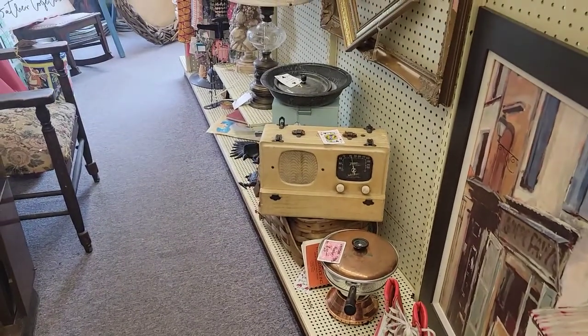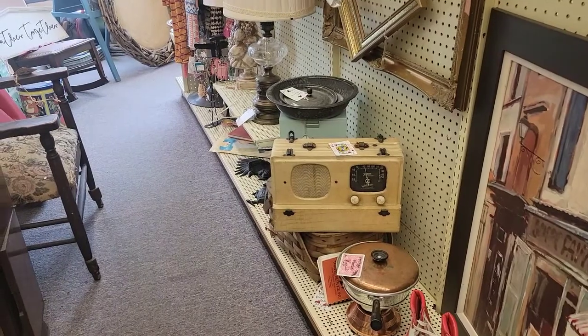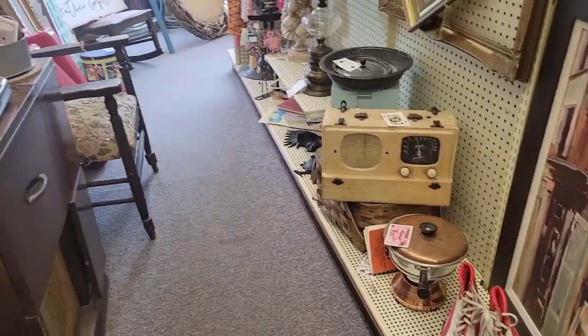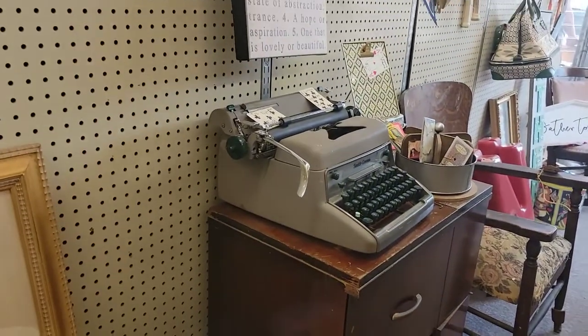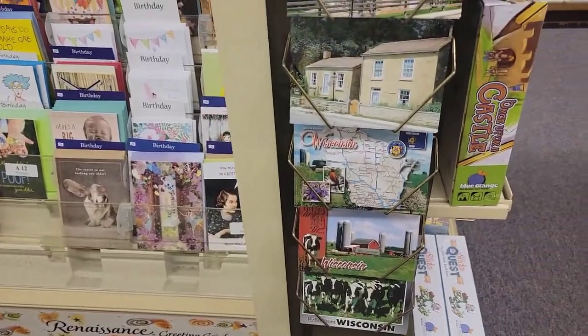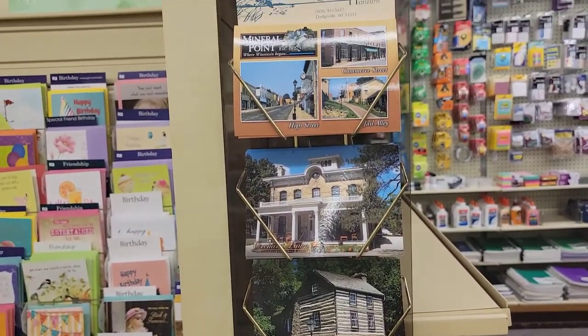It is so cool. Oh my god. Look at that stereo — that is ancient. They've got roller skates. There's an old typewriter here. They also have some neat little Wisconsin postcards over here too.